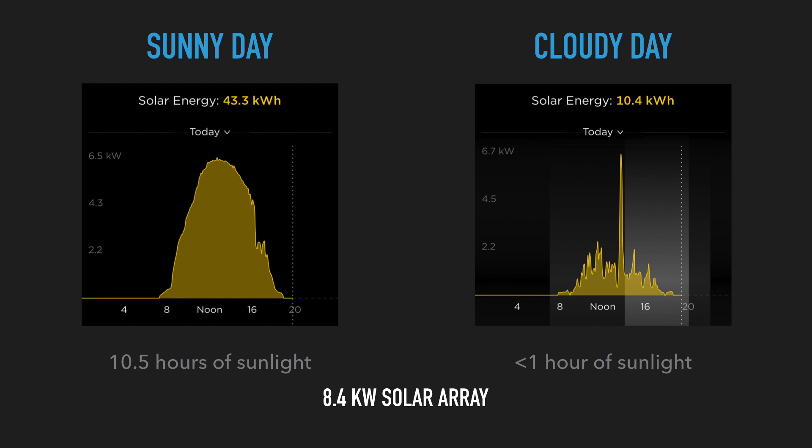So as you can see, between a sunny day and a rainy day there is a more than four times differential when it comes to how much energy my solar panels produced. Just something I want you guys to be aware of before you install solar panels. I'm not saying it's a bad thing — it's just the way it is, that's a fact of life when it comes to solar energy.